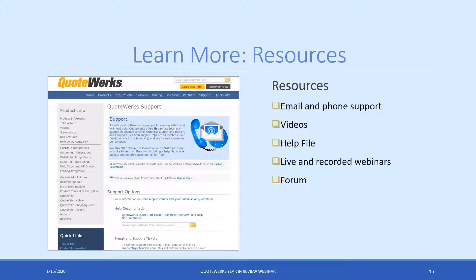As always, there are a ton of resources online. Support is available by email and phone during business hours, and there are a ton of videos if you have questions about a specific feature or want to see something in action. The help file has every feature in QuoteWorks documented. Live and recorded webinars are great to revisit for anything you might have missed. And the users forum — if you want a new feature added in QuoteWorks, go to the forum, there's a development section where you can submit your request. If you've ever submitted a ticket to support, you already have an account.